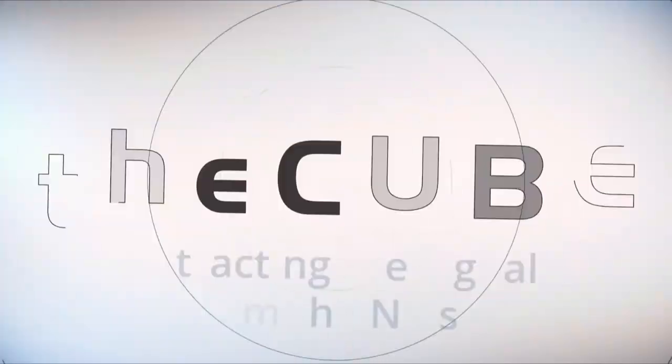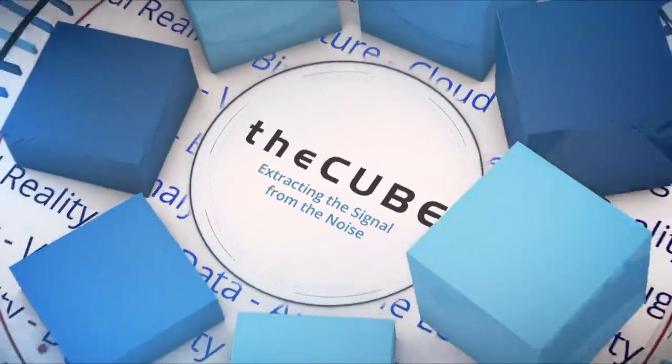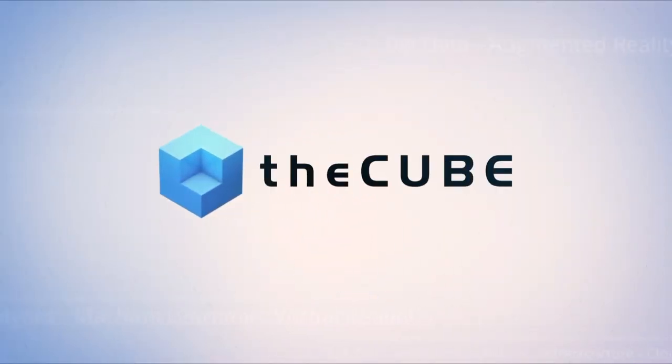Live from Denver, Colorado, it's The Cube, covering Commvault Go 2019, brought to you by Commvault. Welcome back to The Cube's coverage of Commvault Go 19 from Colorado. Lisa Martin here with Stu Miniman. Stu and I are pleased to welcome somebody who knows a lot about Commvault from a couple of different angles. We have Andrew Cochran, Solutions Architect at SoftCat. Andrew, welcome to the program.